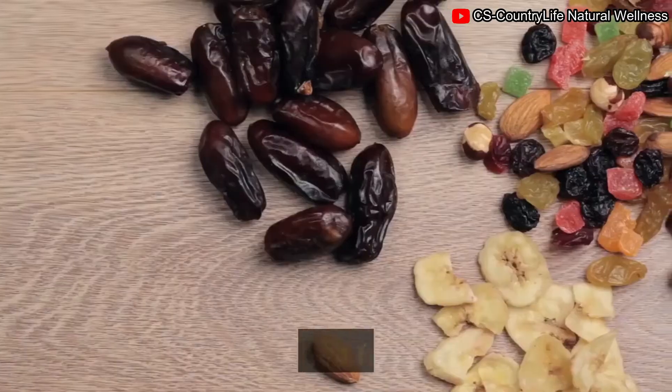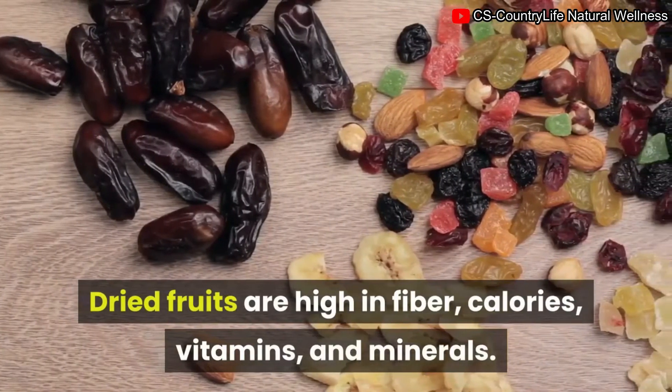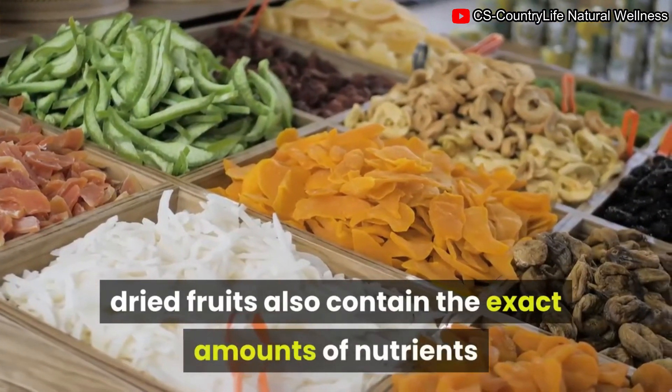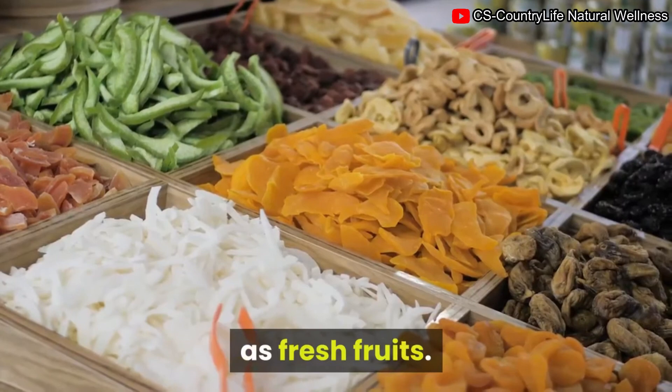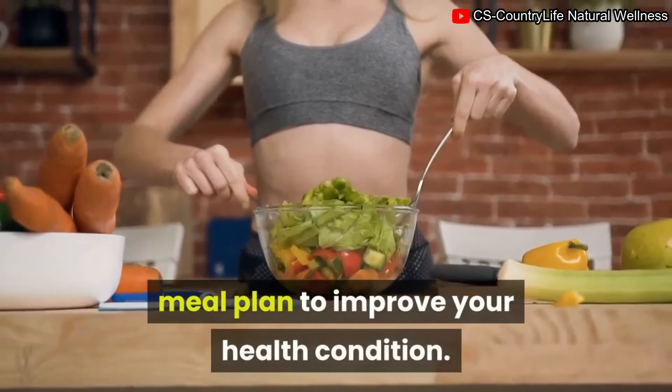7. Dried fruit. Dried fruits are high in fiber, calories, vitamins, and minerals. In most cases, dried fruits contain the same amounts of nutrients as fresh fruits. Therefore, you can add them to your regular meal plan to improve your health condition during pregnancy.